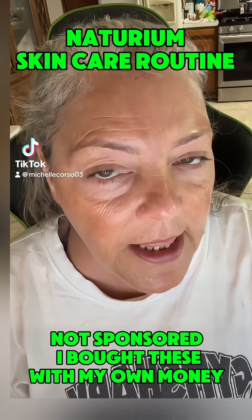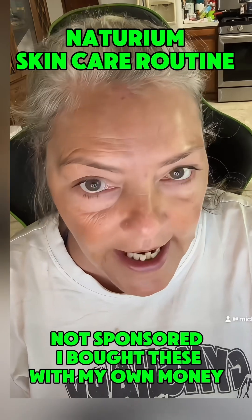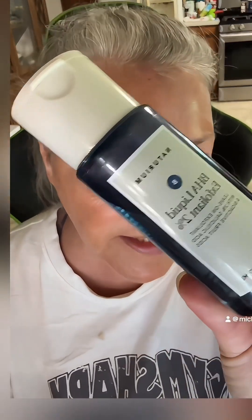At 54, I have tried a lot of different skincare products and I rotate through some that I really like. One that I have recently started using is by Naturium. I am using this Naturium BHA Liquid Exfoliant 2%. This stuff is like liquid gold.